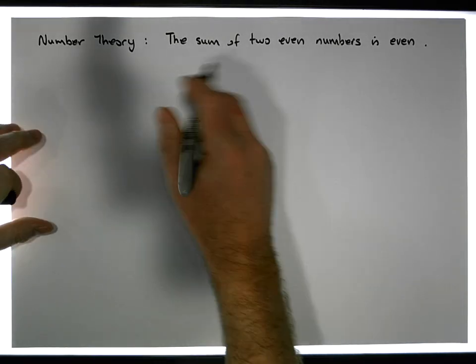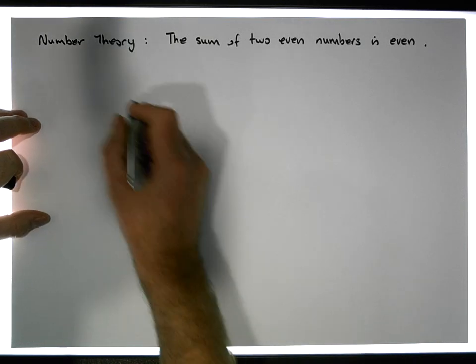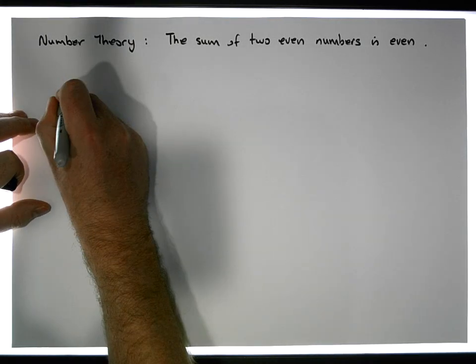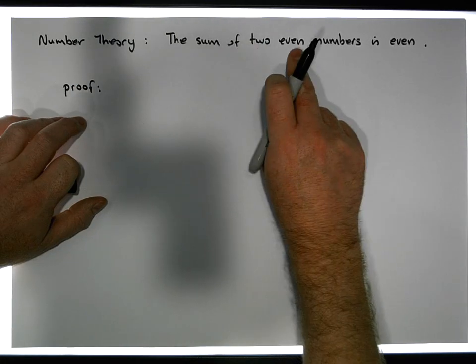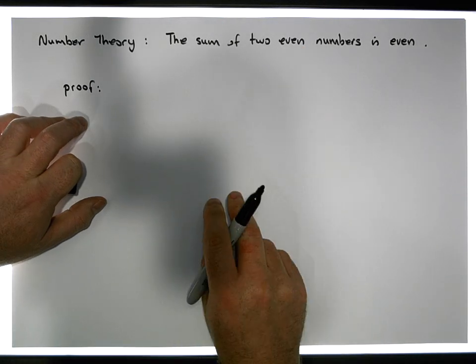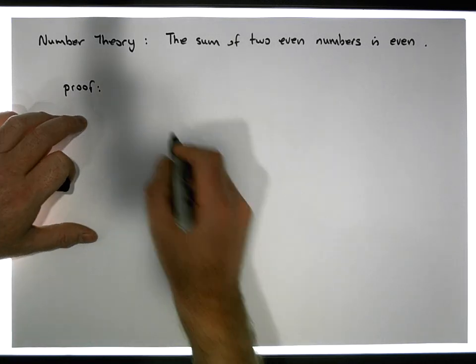So let's get started and try to prove this particular fact. We want to show that the sum of two even numbers is even. Here's our proof. If we want to show that the sum of two even numbers is even, we have to have two even numbers initially to start with, otherwise we haven't got the two numbers to sum together. So let's assume we have these two numbers.